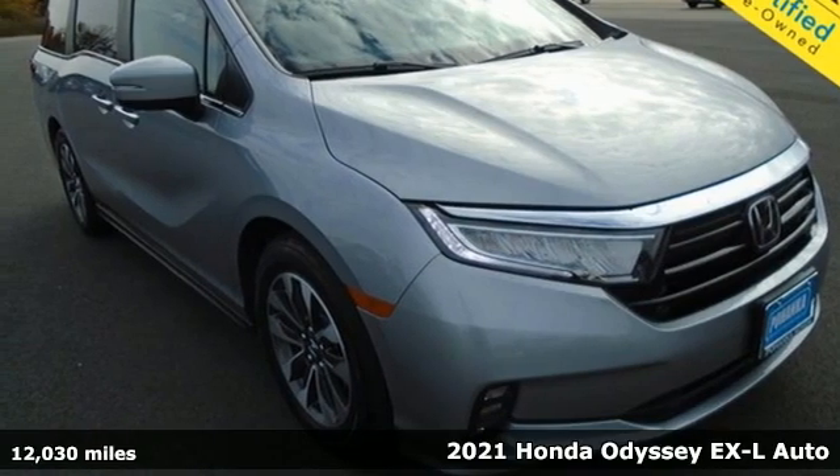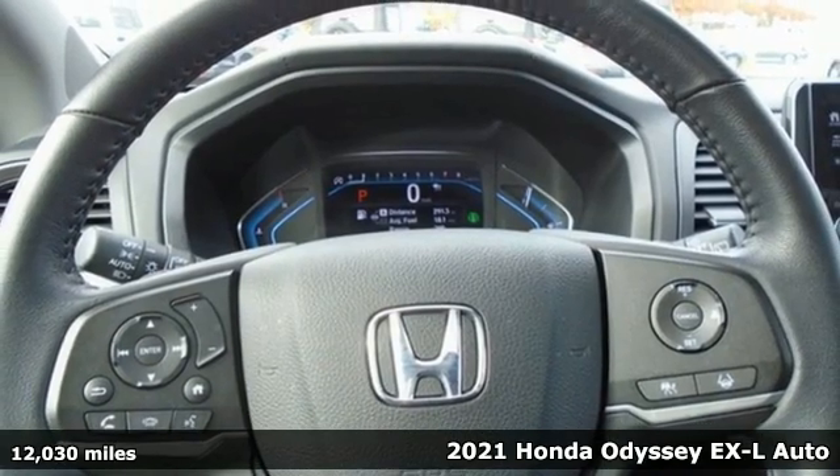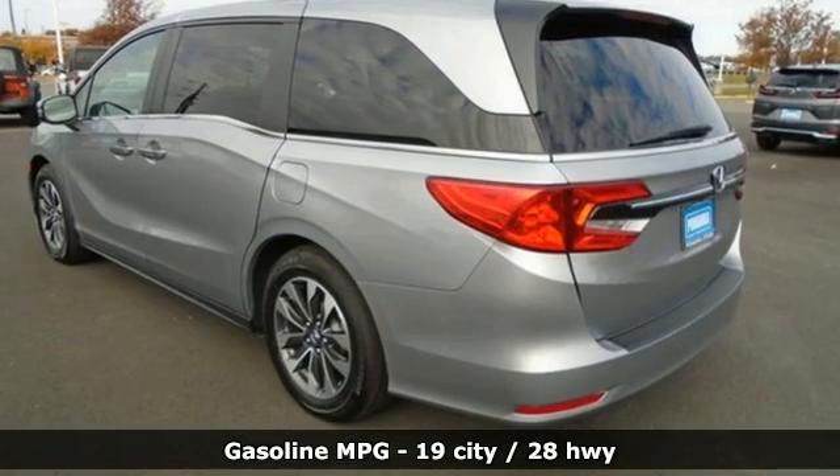Here's a 2021 Honda Odyssey. Its biggest concern is the same as yours — your family. That's why the Odyssey is the champion of meeting your family's needs. And get ready for an impressive combination of features.